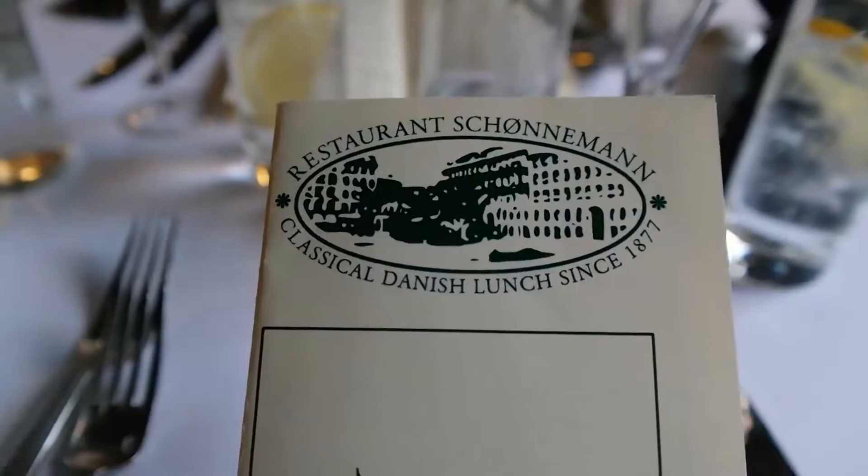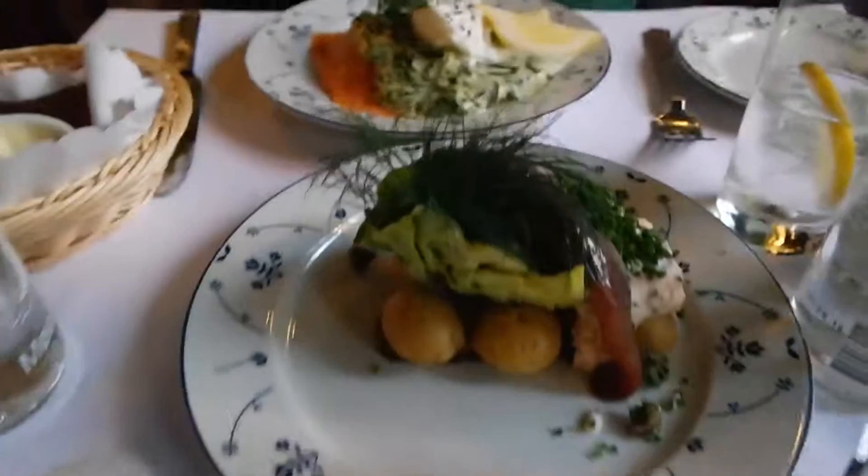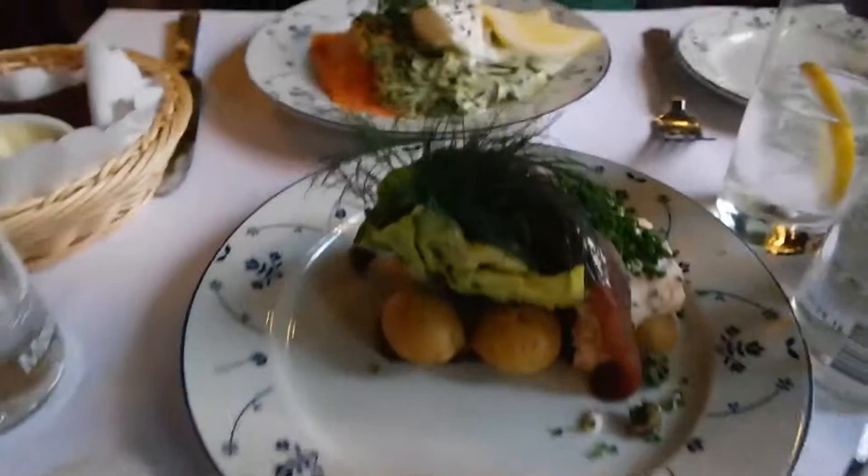We're here for the classical Danish lunch. That's the herring, that's the salmon, and then this is plaice. Did you like it? It was good. I don't know if I'd come back here again though, but it was a good experience. I mean, I'd come back for the plaice — the fish.